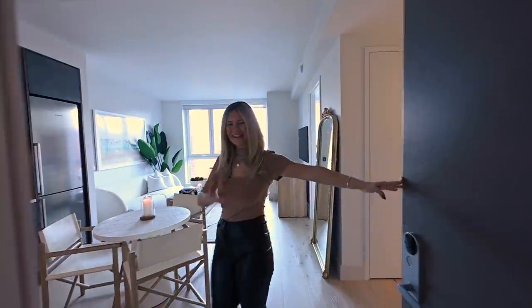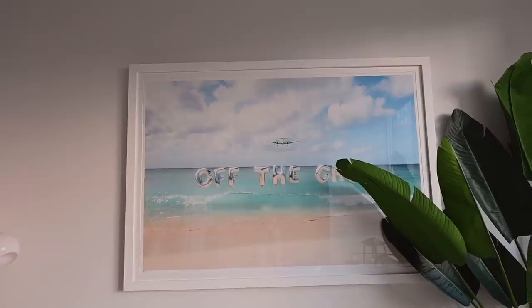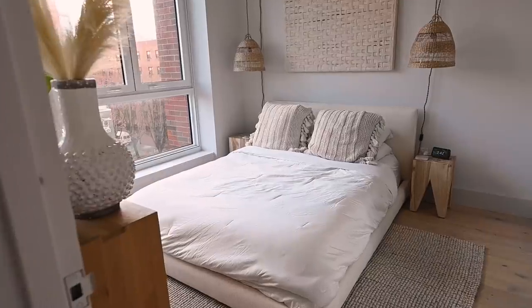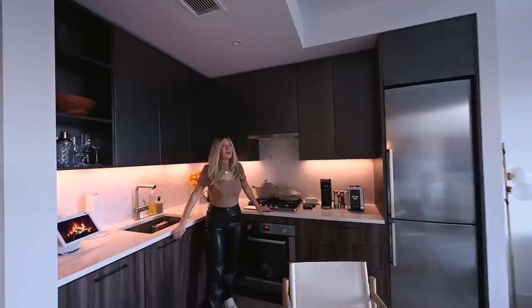Hello! Welcome to my apartment. Come on in. Welcome, welcome, welcome.